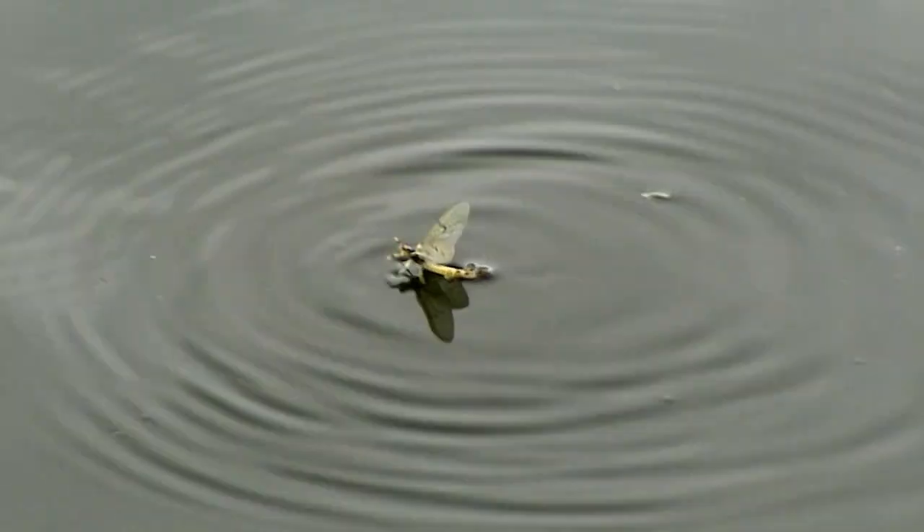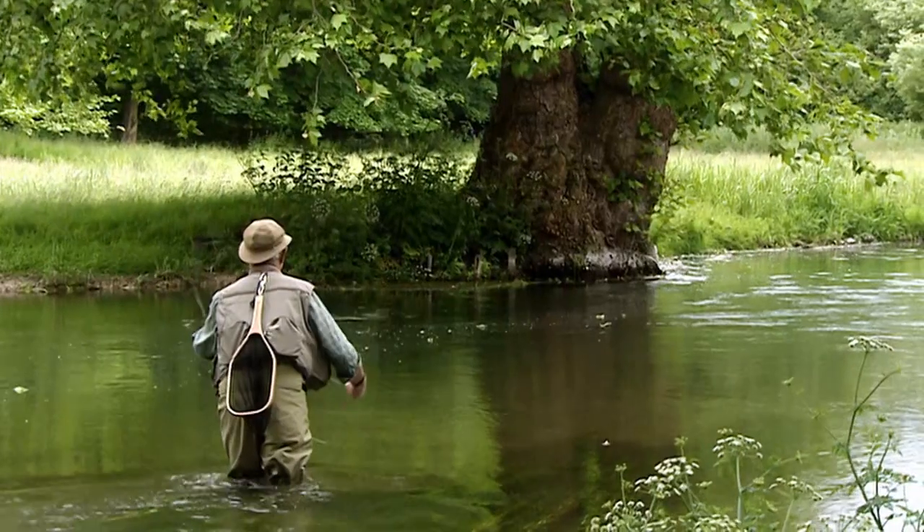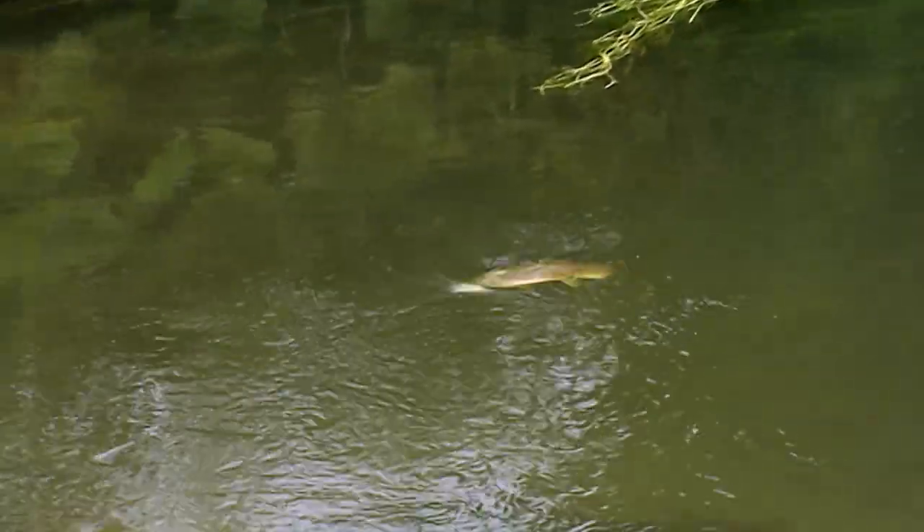Green drakes don't hatch like this on every river though. On the Wiltshire Avon, the river I'm fishing here, they trickle off in small numbers with odd pulses of bigger numbers, which strangely seems to happen on alternate days. When this happens, the trout can be just as cautious as when taking small olives.